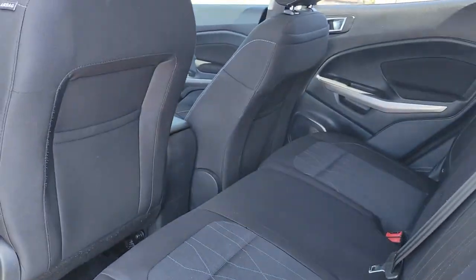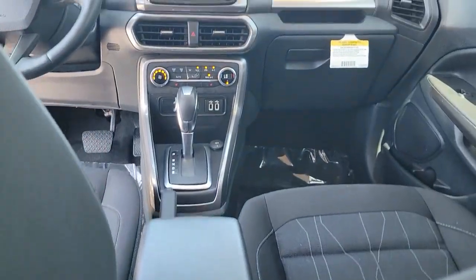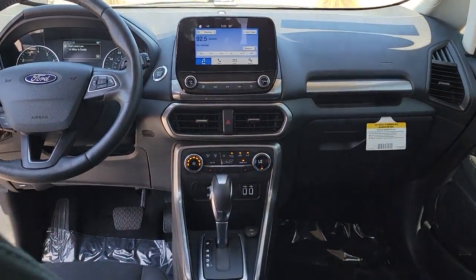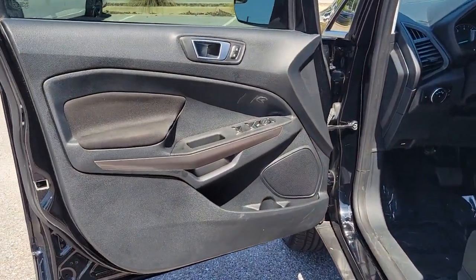The following are some of this vehicle's highlighted options: keyless entry, sun/moonroof, fog lamps, electronic stability control, intermittent wipers, trip computer, power windows, bucket seats, four-wheel disc brakes, and power steering.